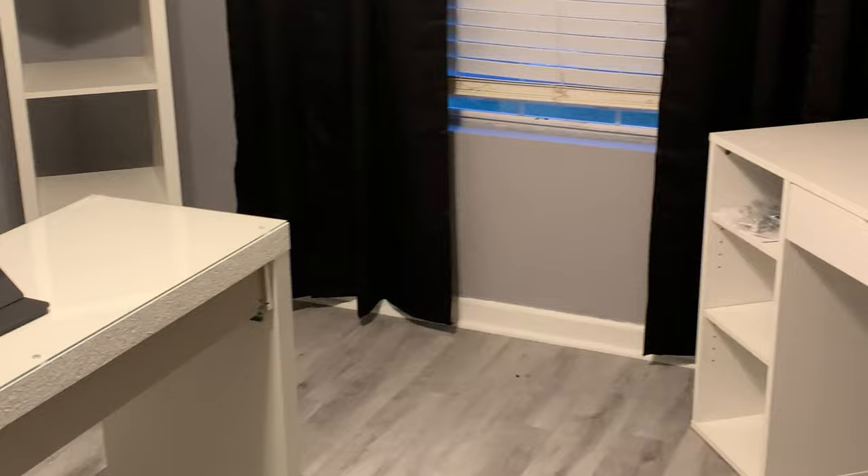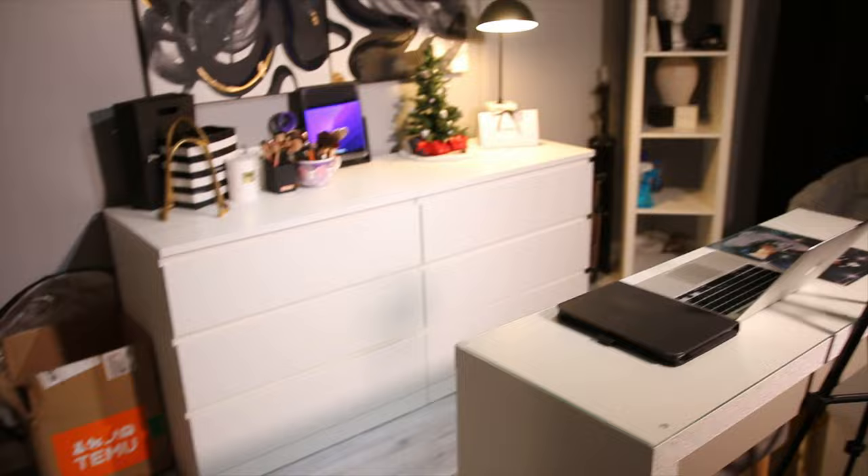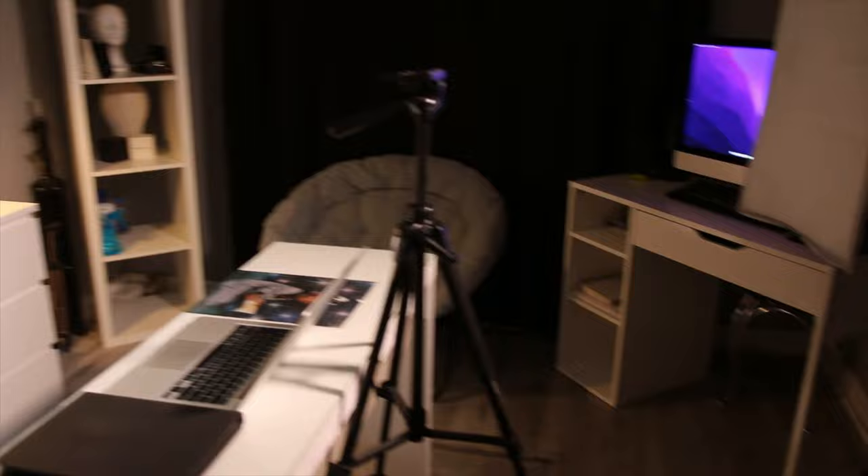All right, so that is the transformation part of the video. Let's go ahead and jump into this tour. All righty, so this is the long-awaited office slash beauty room tour. This is my little space where I be doing what I be doing. It's a really small space, so I'm gonna give you guys a brief tour and yeah, let's go ahead and get into it.